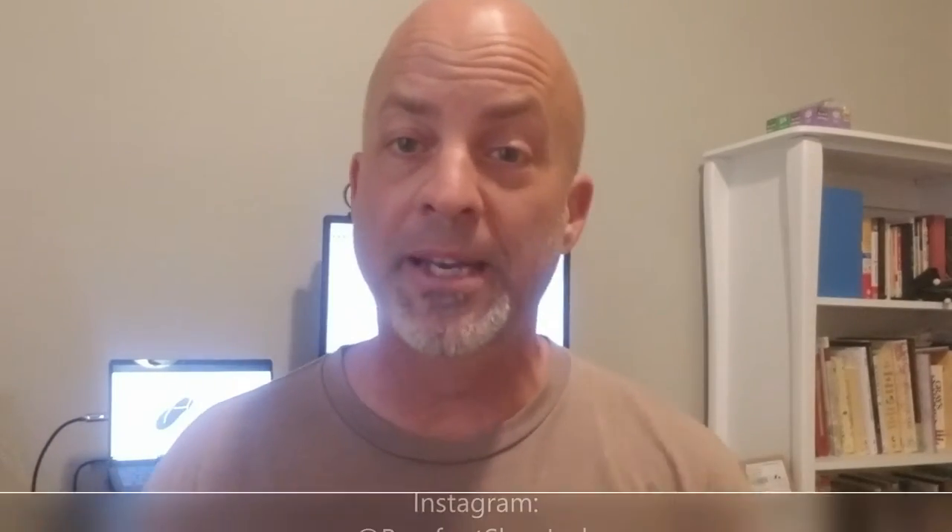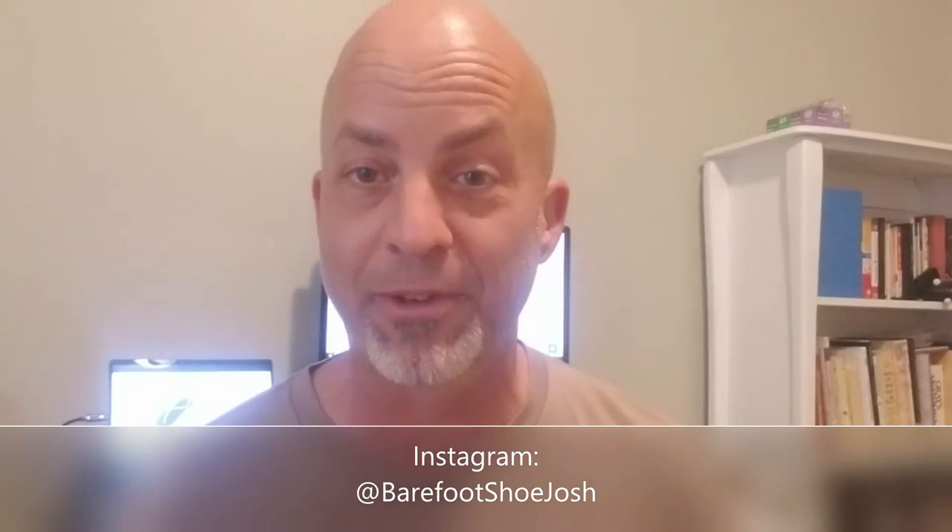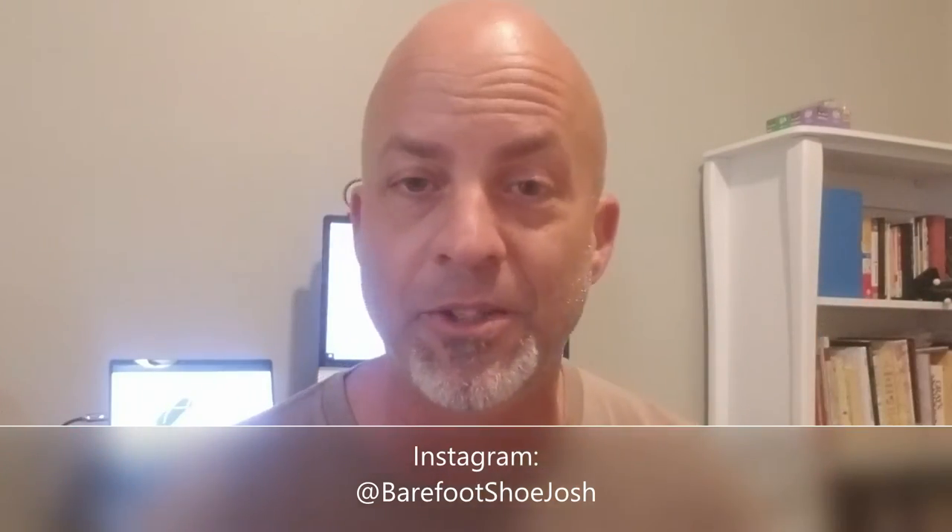And then you want to follow me on Instagram — Barefoot Shoe Josh — so that you can get more detailed reviews there than what you get on these videos, believe it or not. I score each shoe in 10 different areas, a score of 1 to 10 in every category for a maximum score of 100. It really helps you compare which shoe is wider, which shoe is thinner, when you're determining what you're going to buy. So do that — Barefoot Shoe Josh on Instagram — and let's get into it.